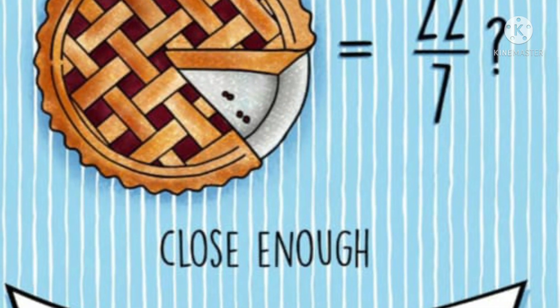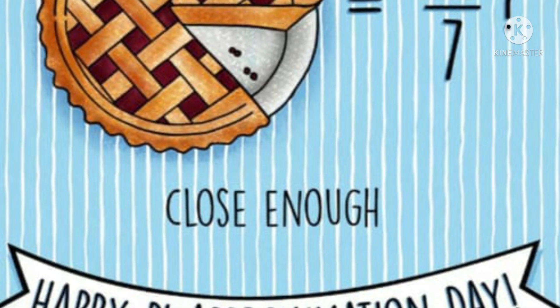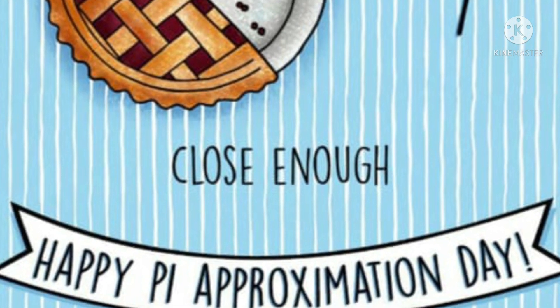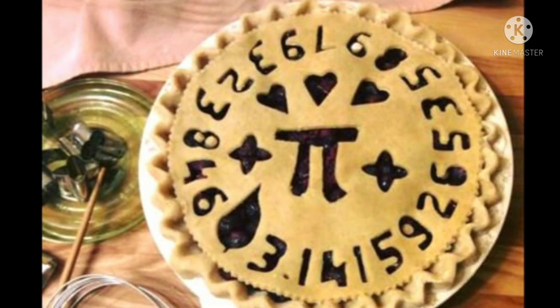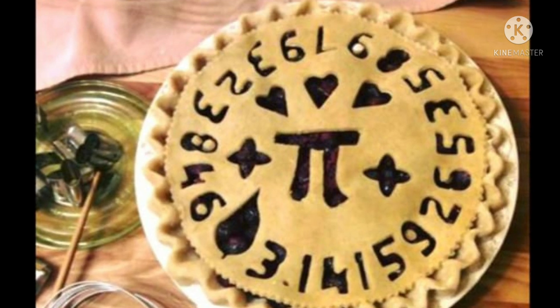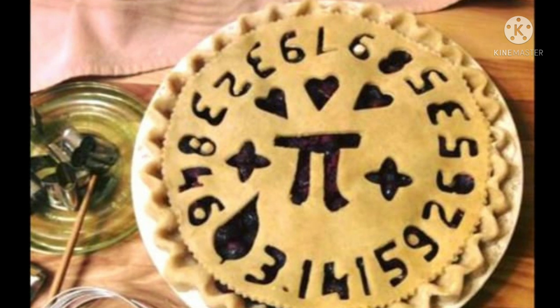Pi Approximation Day and Pi Day are closely linked to each other. Pi Day is observed on March 14th every year all over the world, as the value of pi is 3.14. The San Francisco Science Museum revealed that the date for Pi Day was decided as 14th March, for people who follow the month-date format.